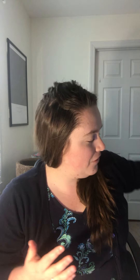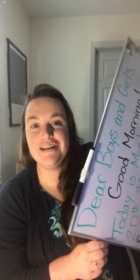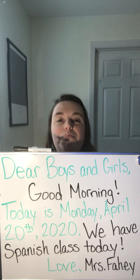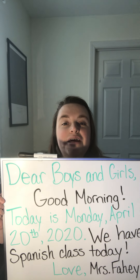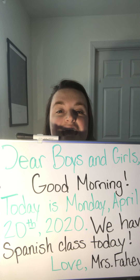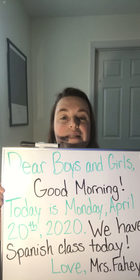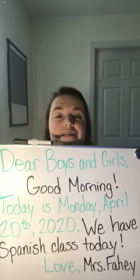Good morning, everybody. I hope you are awake. I hope that song helped to get you ready to focus, get your brain ready to work. I have our morning message for you right here. Try to read it with me. Dear boys and girls, good morning. Today is Monday, April 20th, 2020.